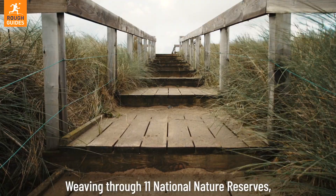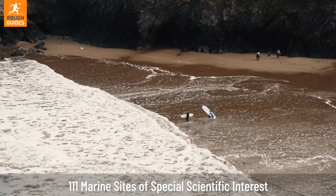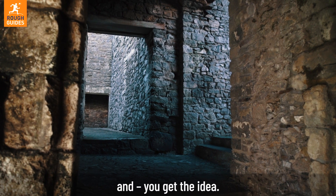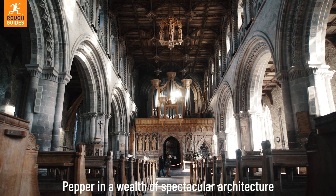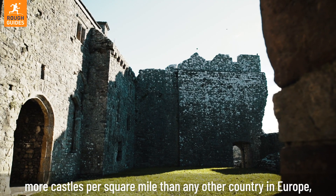Weaving through 11 national nature reserves, dozens of protected areas and conservation sites, 111 marine sites of special scientific interest, 14 heritage coasts, three world heritage sites — there's a lot here. Pepper in a wealth of spectacular architecture, and more castles per square mile than any other country in Europe.